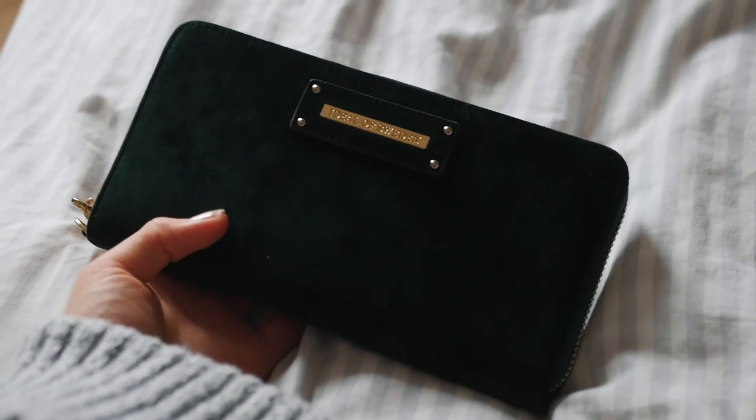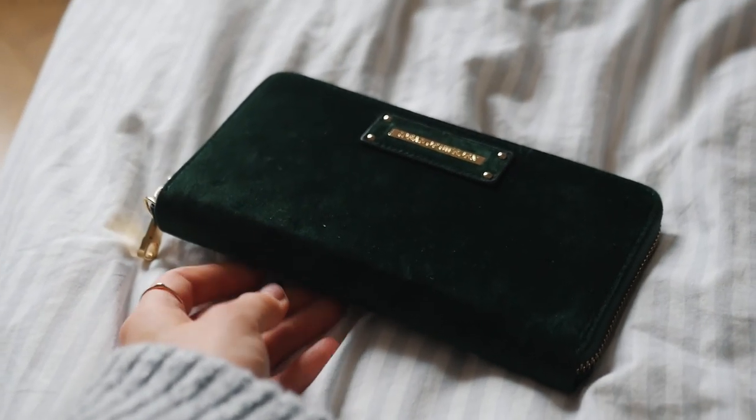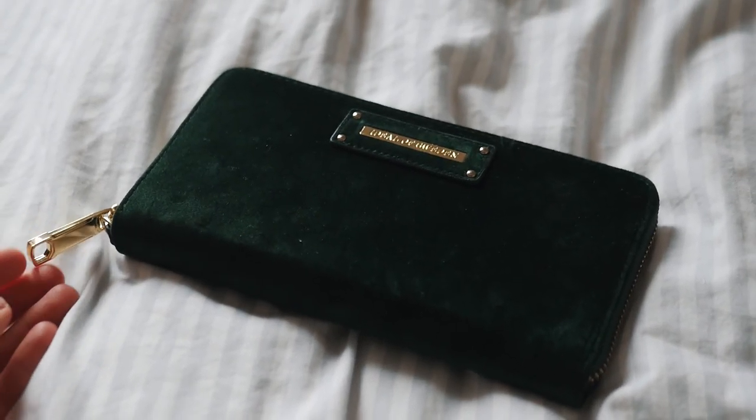In my purse I obviously also have money and all the cards I need, my passport, and things they'll ask you to take out every time you travel. I like to have everything I need beside my phone in my purse, and put that in the same bag as well.